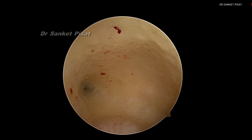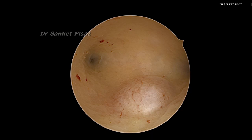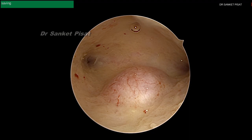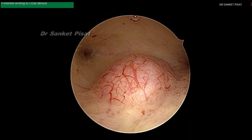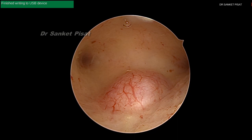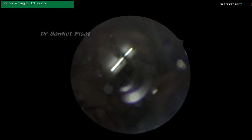This fibroid has been reported to be a type 1 fibroid, so more than 50% is in the cavity, but it doesn't look like that right now during hysteroscopy. However, when the intrauterine pressure is reduced, you can see the fibroid bulges clearly into the endometrial cavity. With distension pressure at almost 0, the fibroid has bulged more than 60 to 70% inside the endometrial cavity, validating the preoperative ultrasound finding.